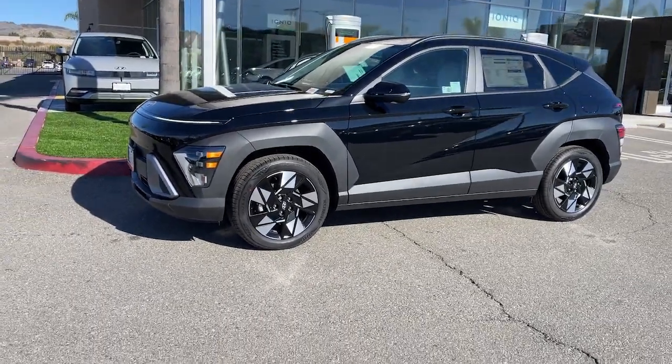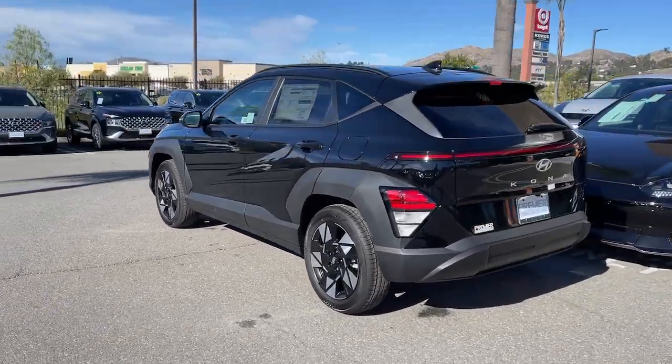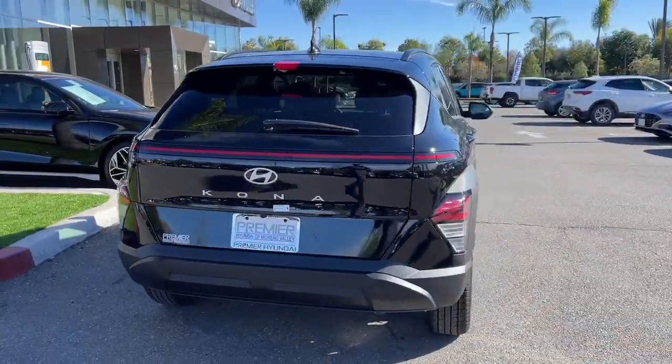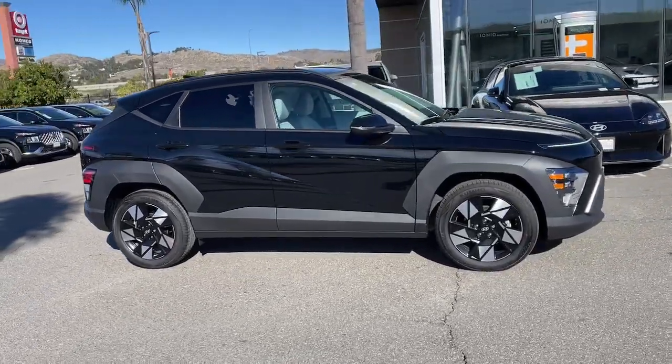You just found the 2024 Hyundai Kona. Take a closer look at the sophisticated and versatile Kona — this fun-loving subcompact crossover delivers distinctive style, a comfortable cabin, touchscreen infotainment, advanced safety features, and a spirited, agile driving experience.